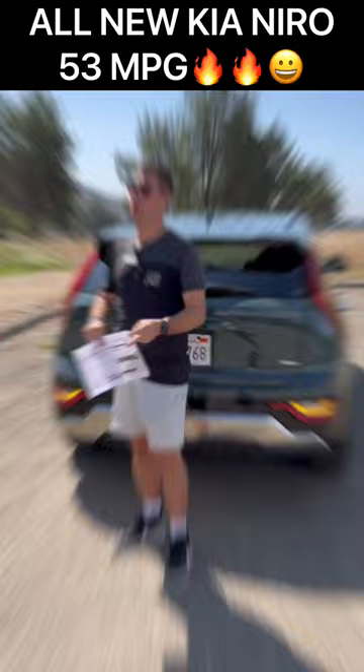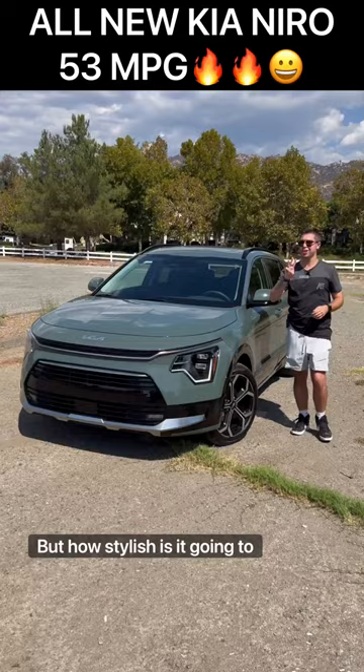Number two, it's affordable. This fully loaded model comes in at $36,000. But how stylish is it going to be? I'd say pretty darn stylish.